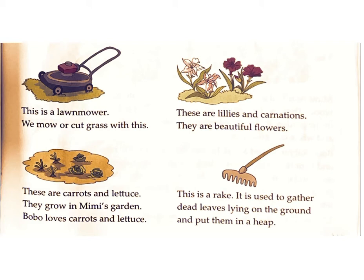This is a rake. It is used to gather dead leaves lying on the ground and put them in a heap.